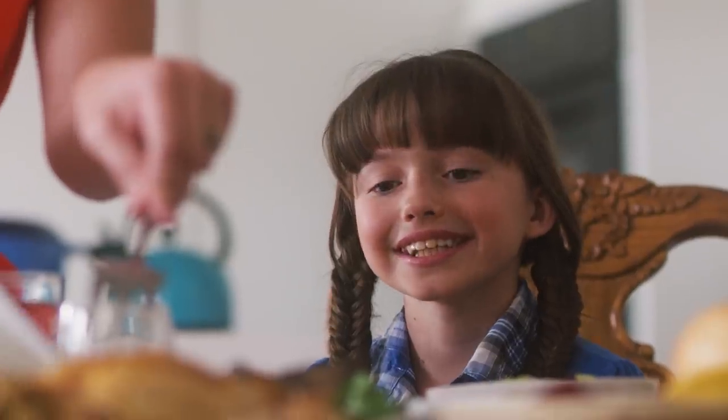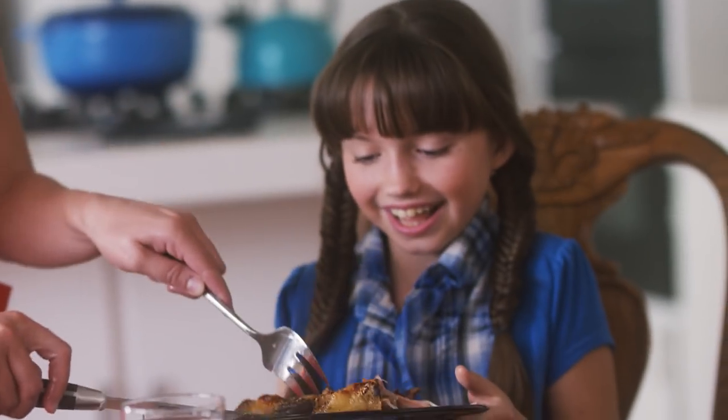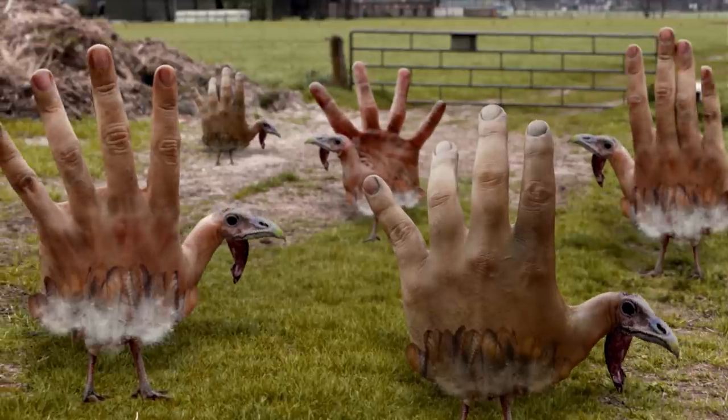Once you've had a real Jemberley Farms hand turkey, you'll never scrub the memory from your mind, no matter how hard you try. Because at Jemberley Farms, all our hand turkeys live the way Mother Nature intended — briefly, if at all.